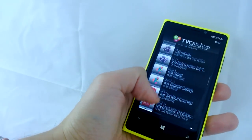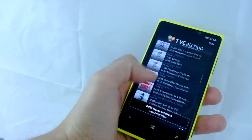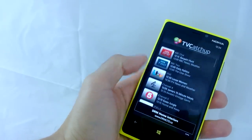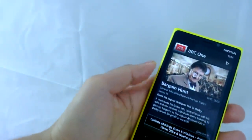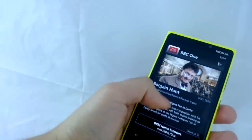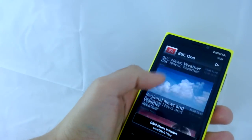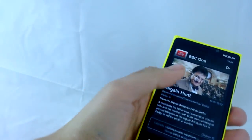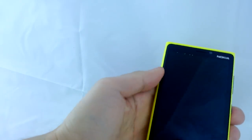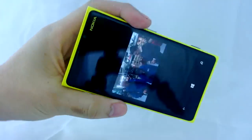So these are all the Freeview channels that are available and they will stream — can't do it for too long for copyright purposes — but we'll just see Bargain Hunt on. It tells you a little bit about the show, what's coming up, and then you can just go ahead and play it. It plays either in portrait or in landscape.